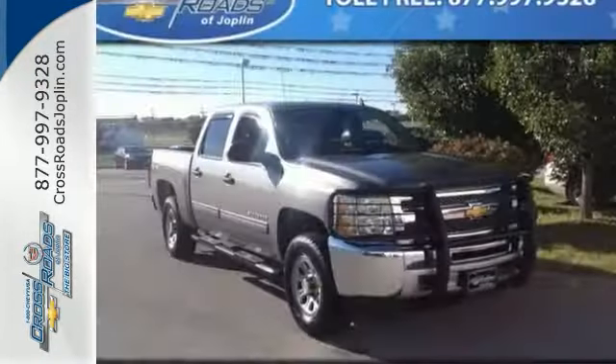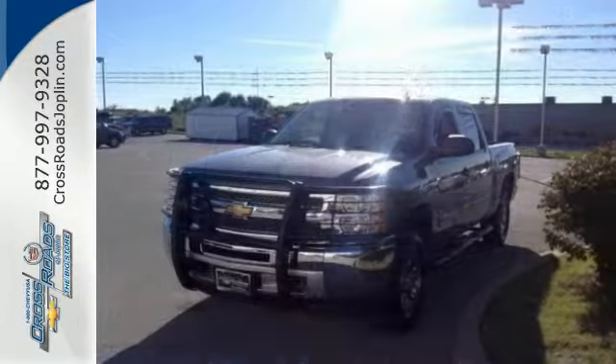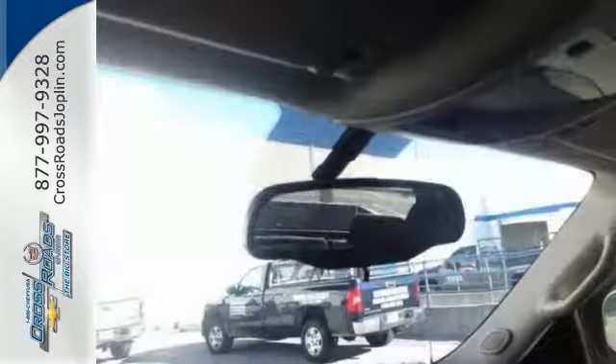This one owner has a clean Carfax and lifetime protection. It's been fully serviced, and this one offers the heavy-duty handling and trailering suspension package, four-wheel drive, and the LT1 Equipment Group.